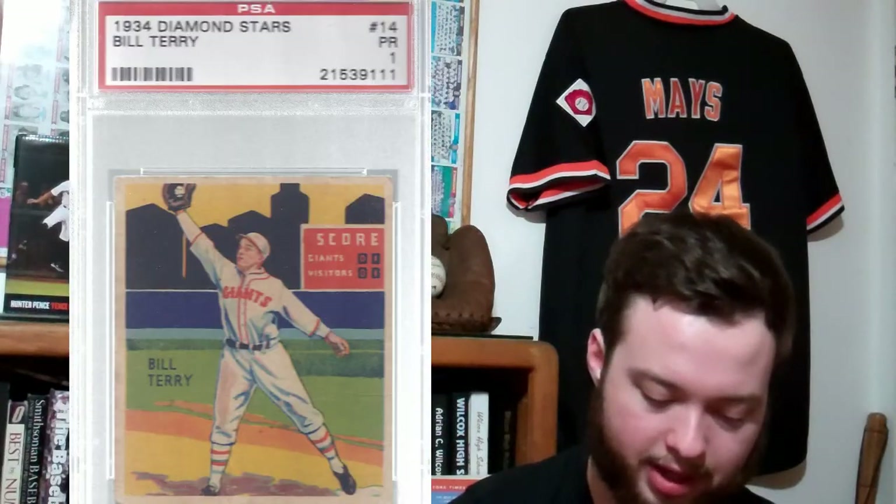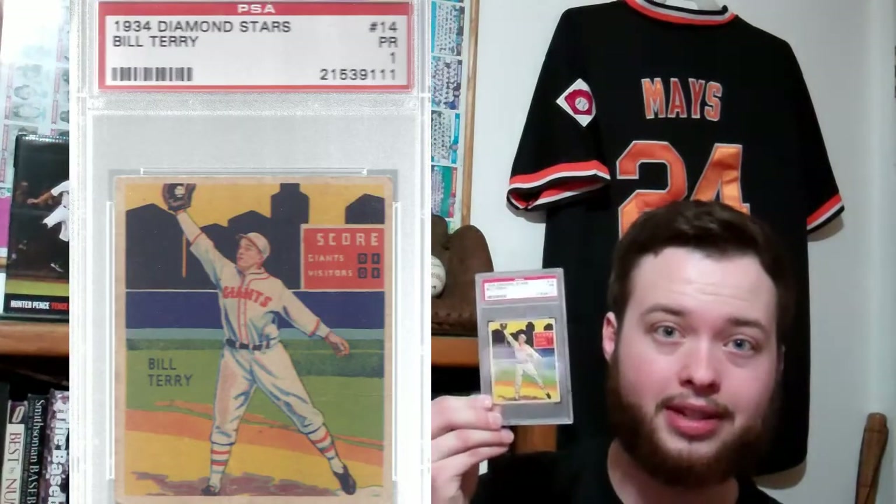Next up, this is also a set completion — 1934 Diamond Stars, Bill Terry. It's a PSA 1. This card is amazing; it has some staining on the back and some pretty rough creases, but it doesn't come through to the front of the card, so it looks great for a PSA 1. That's the most valuable of all the Giants in the set. Really, really happy to get it. The 1934 Diamond Stars set is absolutely gorgeous. If you're a team collector and you have a couple of guys on that set, I could not recommend it more — they look even better in person.